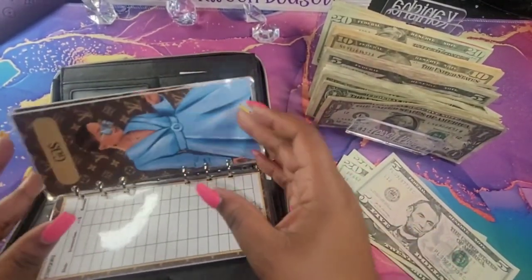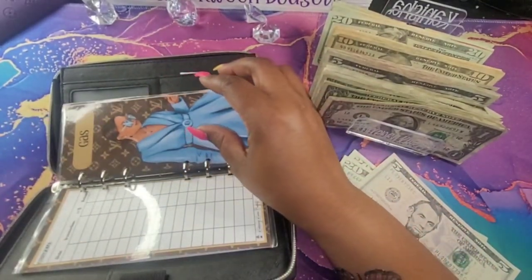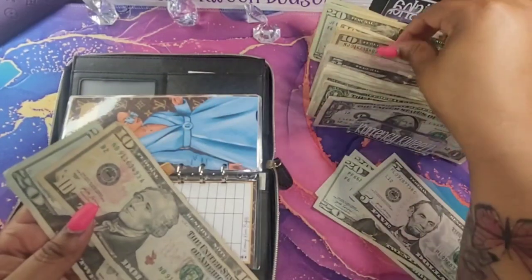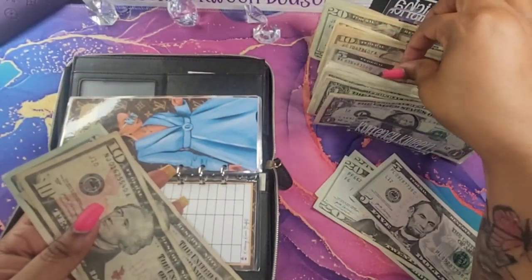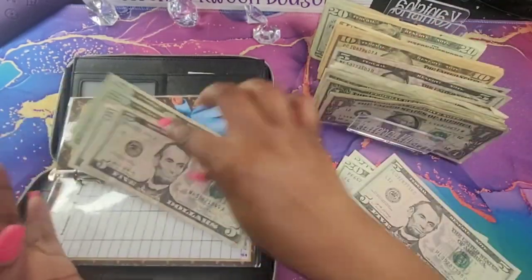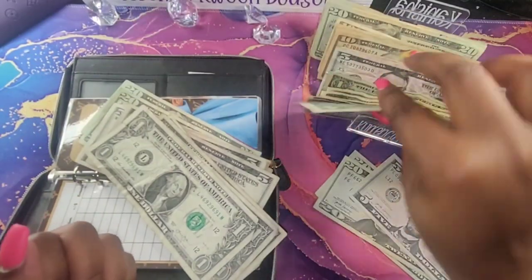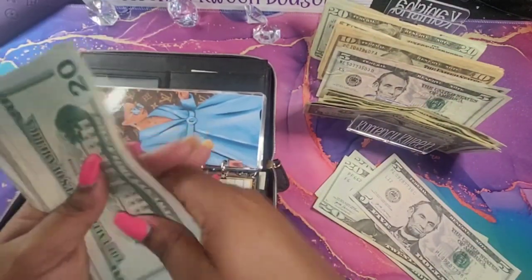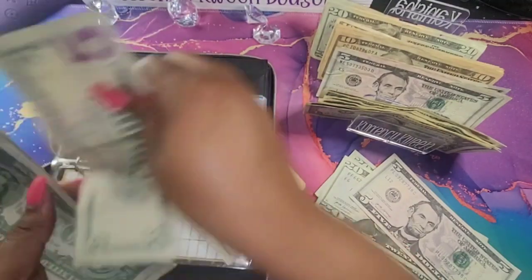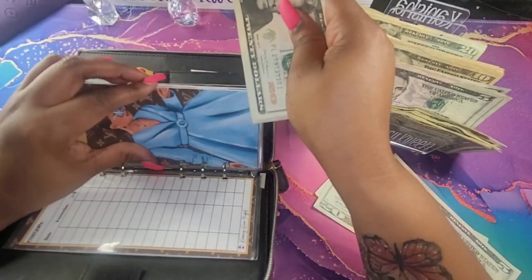For gas, let me see if I have anything left over. Nothing. So for gas, I'm going to do $85. That's $85 for my gas.